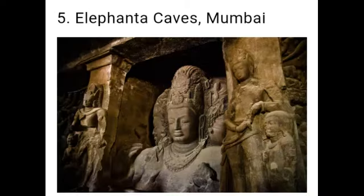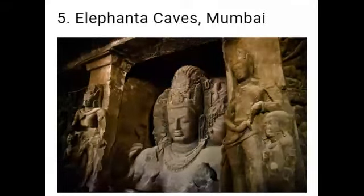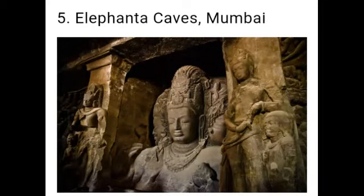Next one: Elephanta Caves. The Elephanta Caves are found on an island, half an hour's ride from the Gateway of India. These caves are famous for ancient carvings of Lord Shiva.